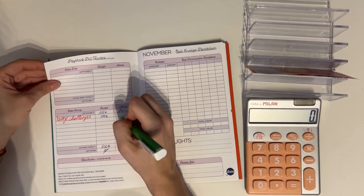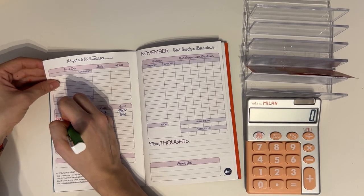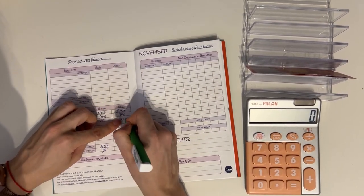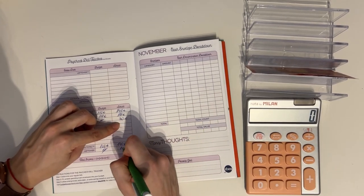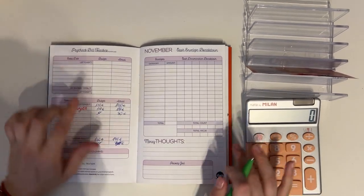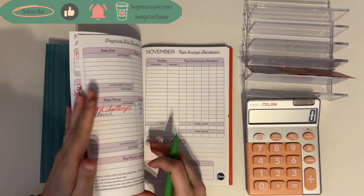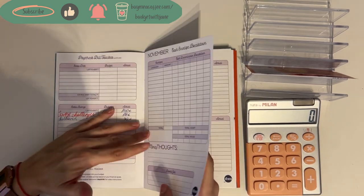All of that 140 euros goes into savings challenges: 110 from this paycheck plus the 30 rollover, totaling 140. That brings us to a zero euro zero-based budget, which means each euro of our income has a place to go.